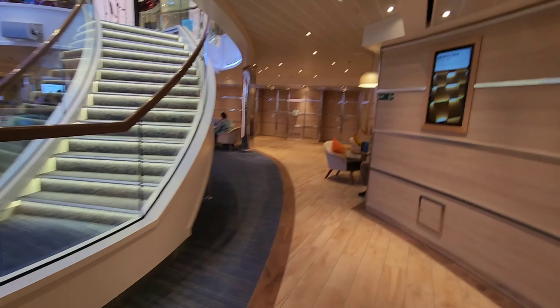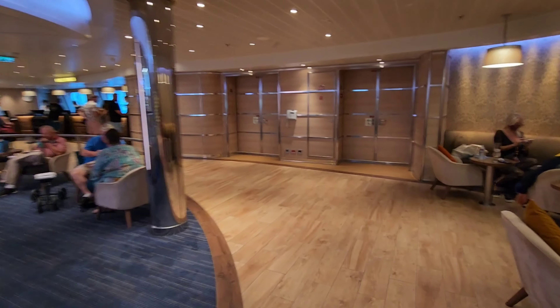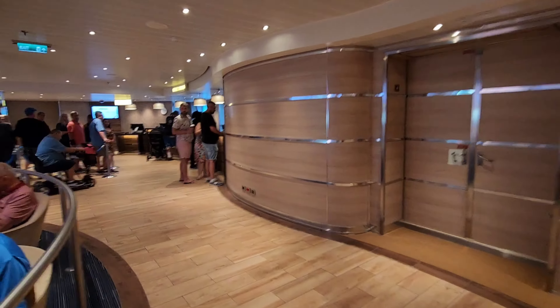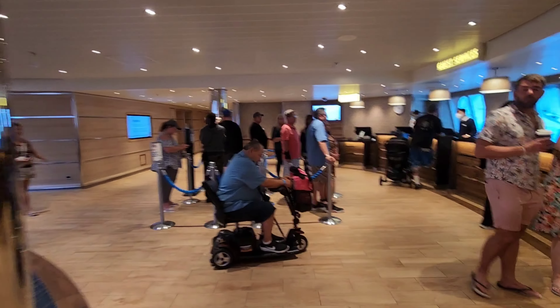As you can see, we have plenty of seating in this area. It's also very well decorated for a Carnival ship, and I love that. And here to our right we have our guest services desks.